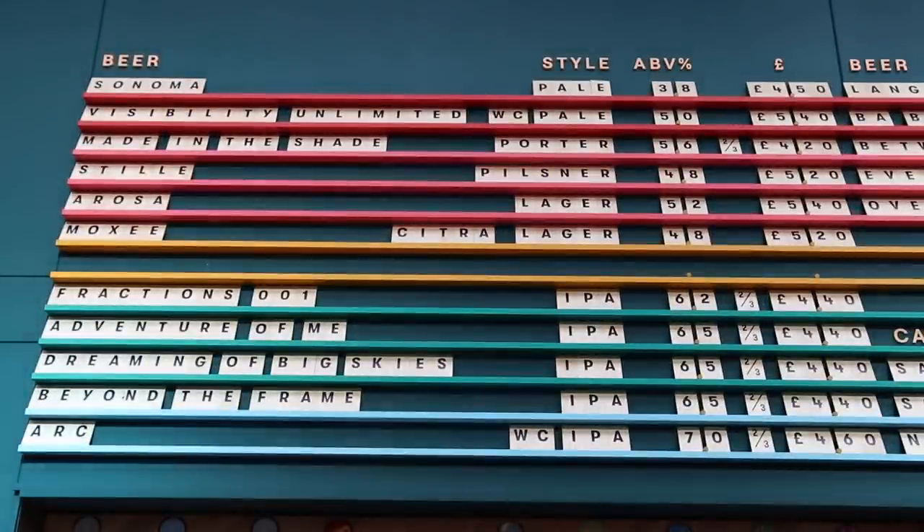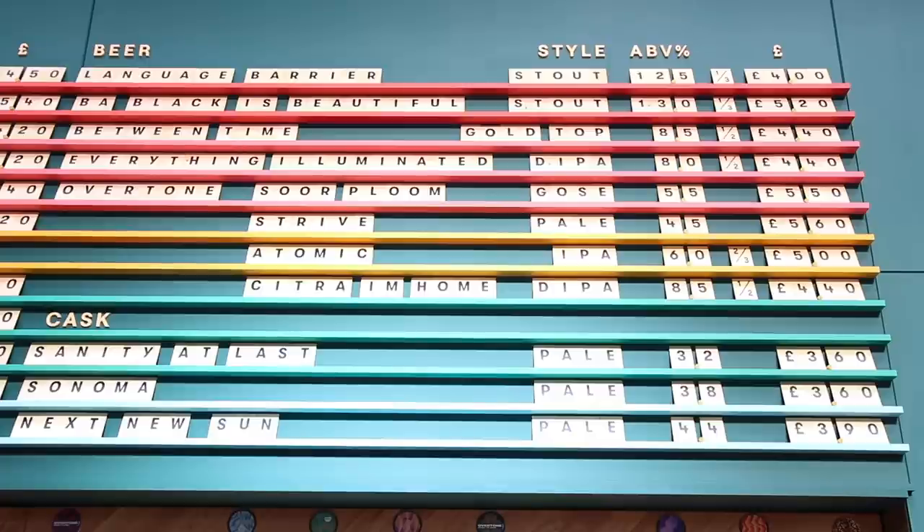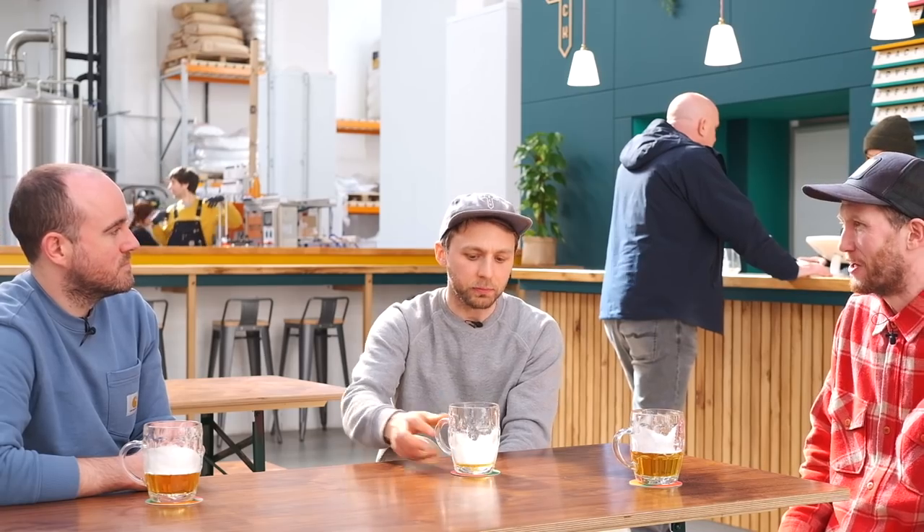How much of what you make is Sonoma now? About 50%, and we could have done more, but there was no desire to become a big production brewery just slugging away. Cask isn't easy — it's labour intensive, filling caps forever, getting the dirty ones back, cleaning them out. What we're trying to do is create a workplace where people can be creative and follow their nose to make the best beer without being tied down to, say, Sonoma every Monday, Tuesday, Wednesday. Because then you're a factory.